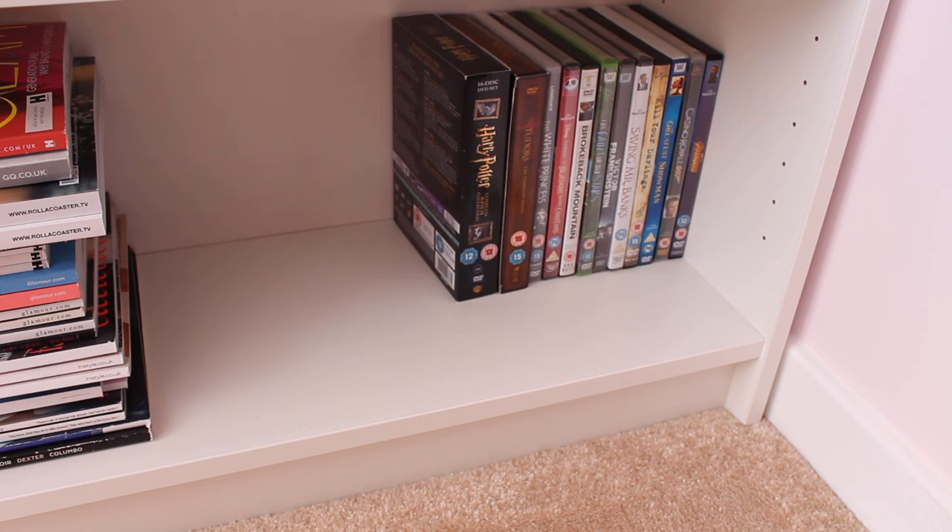So yeah, that's my bookcase — that was my bookshelf tour. I hope you guys enjoyed it. I will be back next week with my Harry Potter collections part one and part two on Tuesday and Friday. I hope you guys enjoy and I'll see you guys soon. Bye!